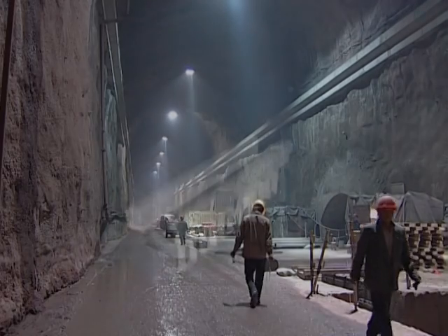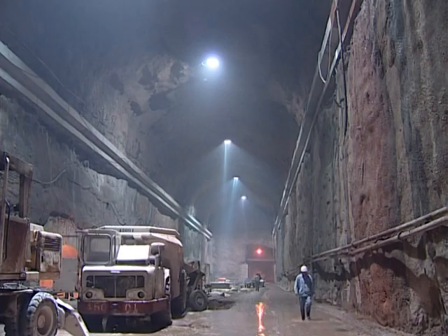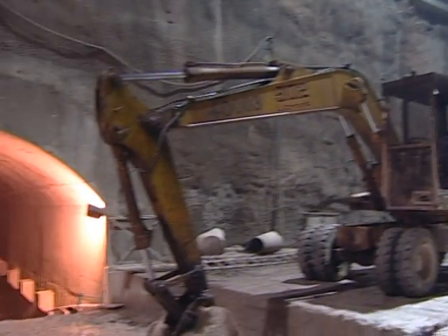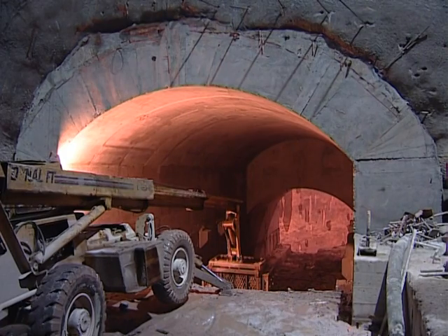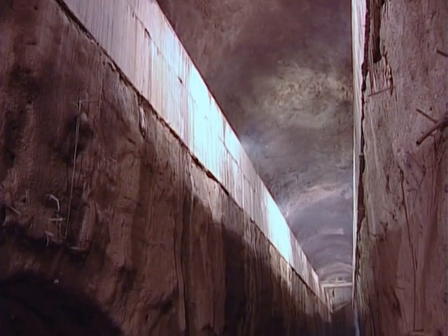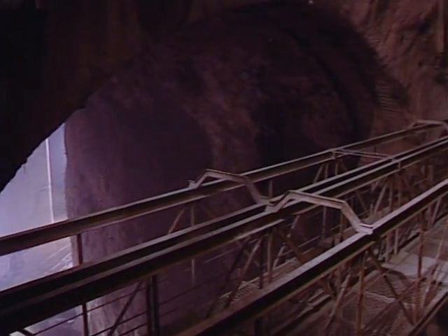The transformer chamber and draft tube gates chamber are located parallel to the powerhouse's axis. The transformer chamber houses high-voltage transformers, with six link tunnels to the powerhouse providing passageways for the busbars. The draft tube gates chamber houses the gantry crane used to maneuver the downstream gates which protect the turbines.